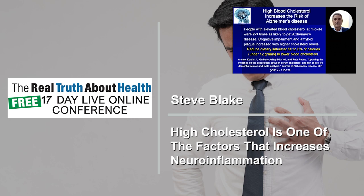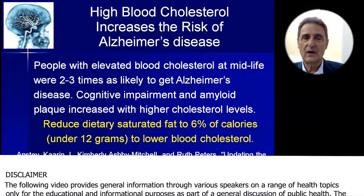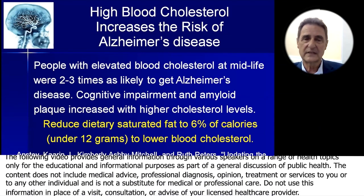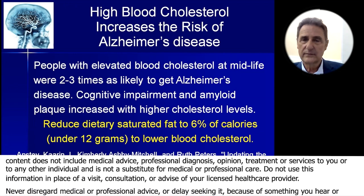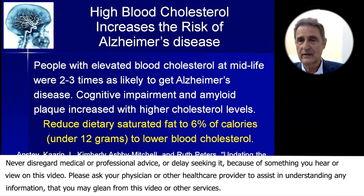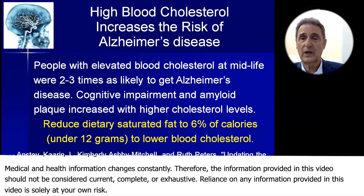Elevated blood cholesterol increases the risk of Alzheimer's disease. This study looked at people at midlife with high cholesterol and followed them along to see that they were two to three times as likely to get Alzheimer's disease. Cognitive impairment and amyloid plaque increased with higher cholesterol levels. There are two ways that high cholesterol in the blood can create more amyloid plaque.